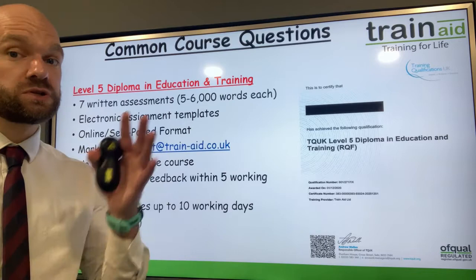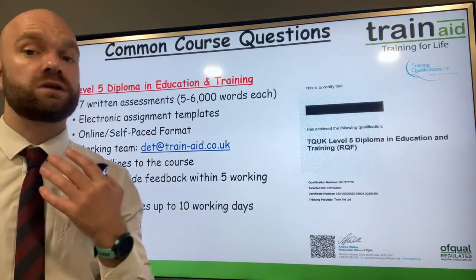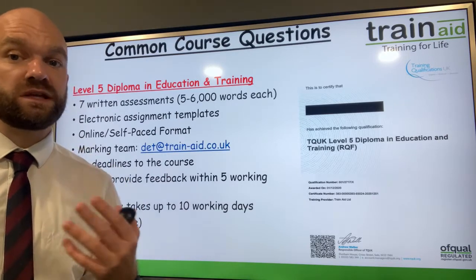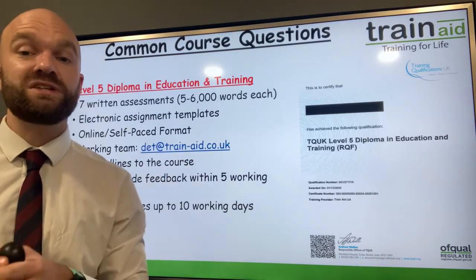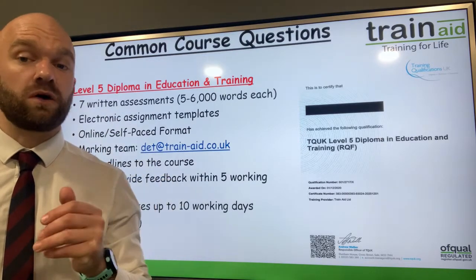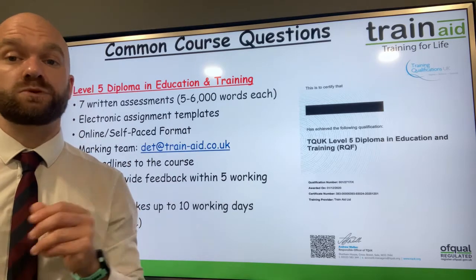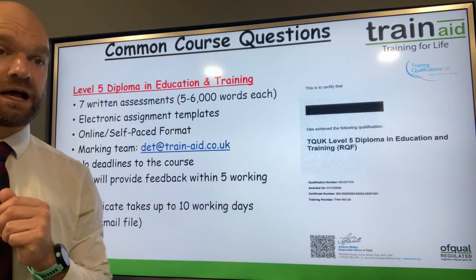In regards to the course structure, there are seven written assignments each focusing on a different aspect of teaching and training that you'll need to complete. There's also a teaching portfolio of evidence containing 100 hours of teaching practice, and you will also need to be observed eight times by a qualified teacher.